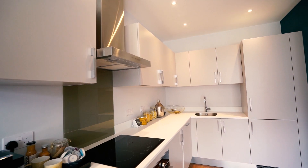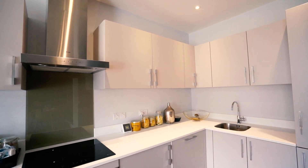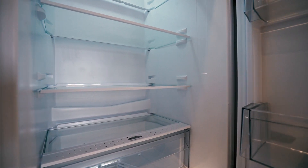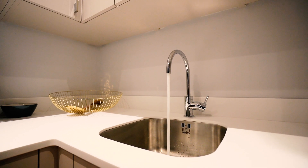This also has a glass splash back. The integrated appliances include a cable, dishwasher, washing machine, a fridge freezer, induction hob, an eight function oven and an undermounted stainless steel sink.